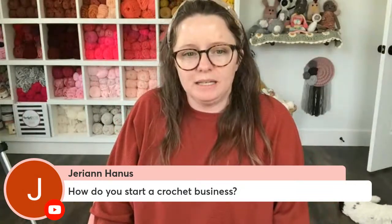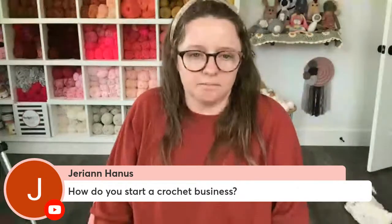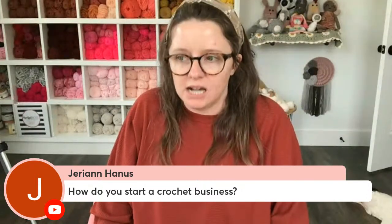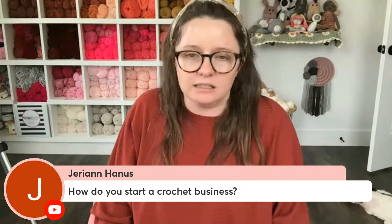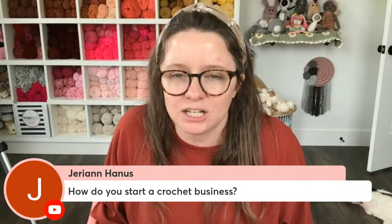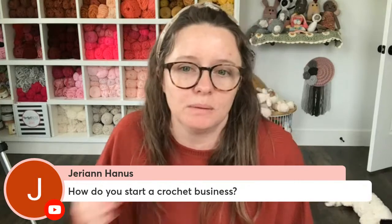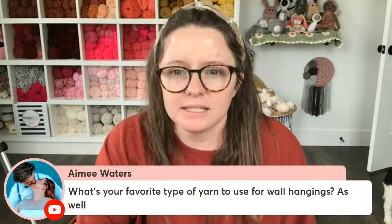Jaren asks how to start a crochet business — that's an extremely complex question. I teach it inside Crochet Boss Academy, my course. I also have a lot of free video tutorials on my YouTube channel and tons of Q&A recordings like this one. I would start by binge-listening to those, taking notes, and paying attention to the things I repeat most often. You can also go to craftyconcept.com/podcast to listen to old Tuesday Talks videos.